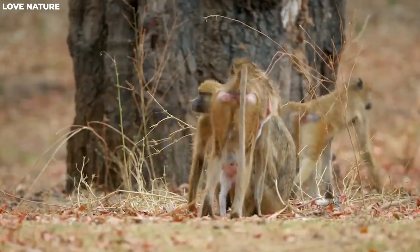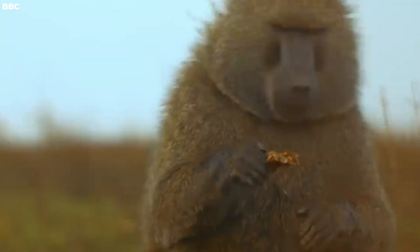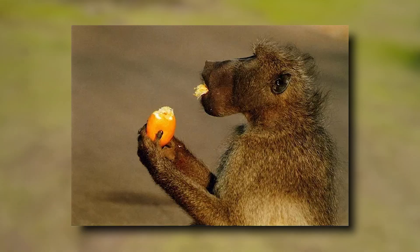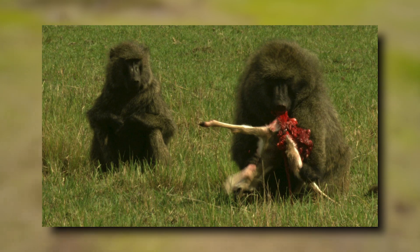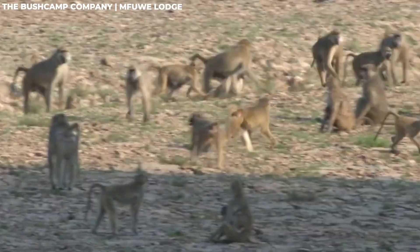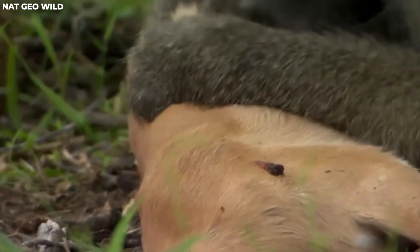Food availability is a major driving force behind territorial conflicts among baboons. These omnivorous primates rely on a diverse diet of fruits, leaves, seeds, insects, and small animals. The territories they claim often encompass areas with rich food sources. Baboon troops patrol their territories to maintain exclusive access to these food supplies, preventing rival groups from encroaching.